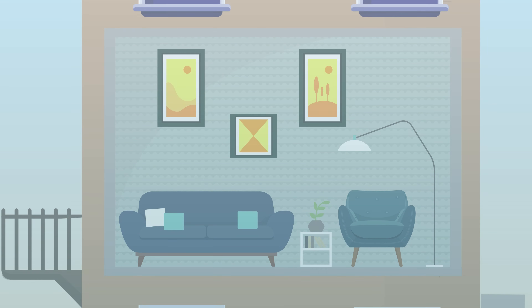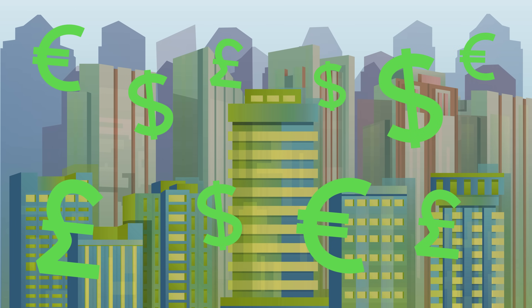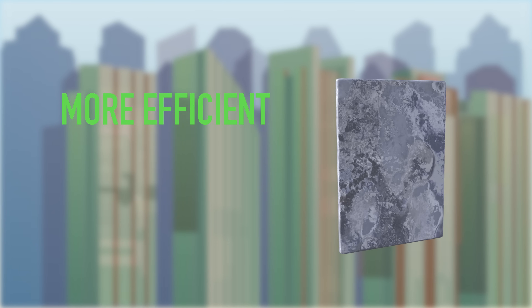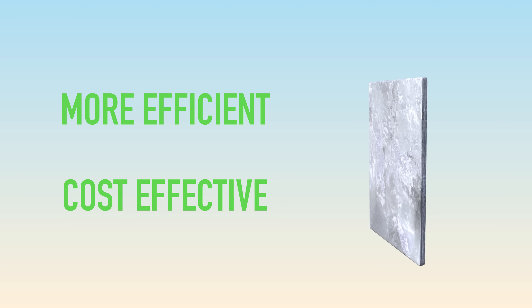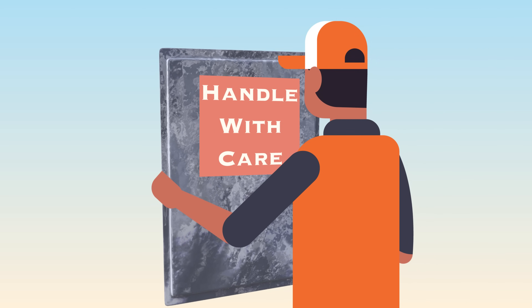Commercial buildings and exclusive apartment blocks that charge high rental costs per square metre will require the very best in insulation standards. And so VIPs prove to be a more efficient and cost-effective solution than conventional insulation products. In order to reap all these benefits, VIPs must be properly installed and handled with care.